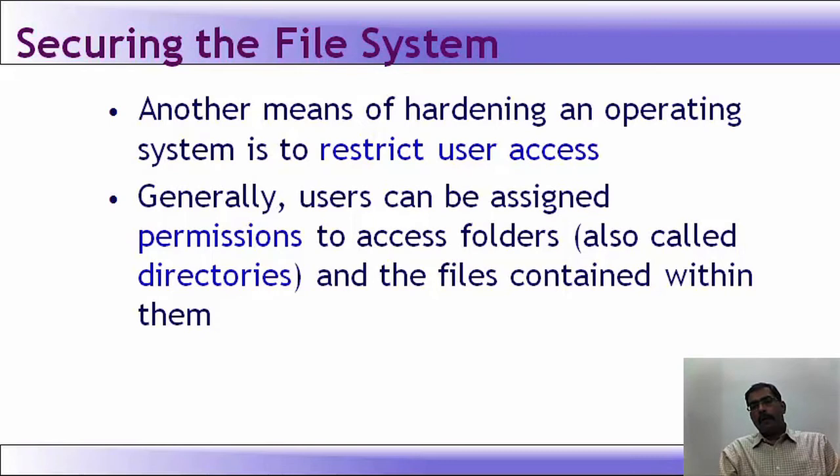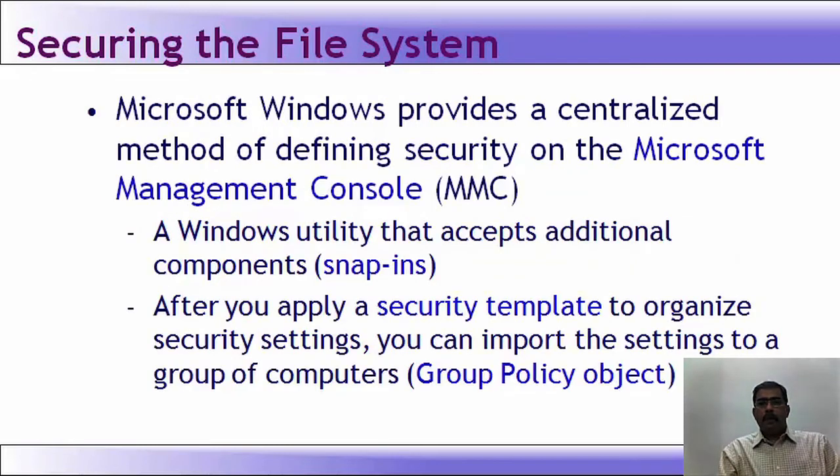Another way of hardening an OS is to restrict user access. Users can be assigned permission to access folders (also called directories) and the files contained within them. Windows provides a centralized method of defining security on the MMC — the Microsoft Management Console — a utility that accepts additional components called snap-ins. After applying a security template, you can import settings to a group policy object.